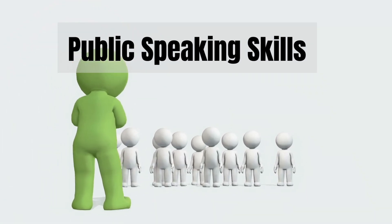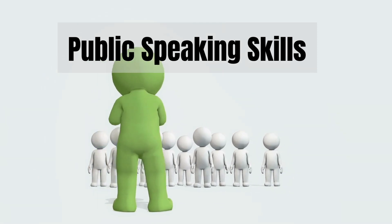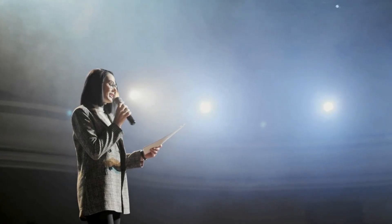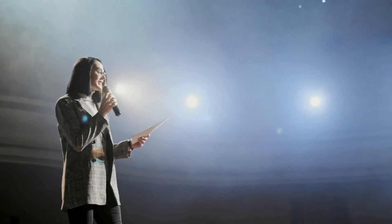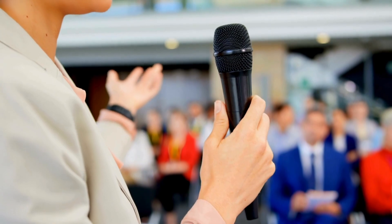Are you satisfied with your current communication skills? Perhaps you're wondering if there's more you could be doing to truly captivate an audience. Whether you're a seasoned speaker or a beginner looking to improve, the following 10-step guide will help you refine your public speaking abilities and leave a lasting impression on your listeners.